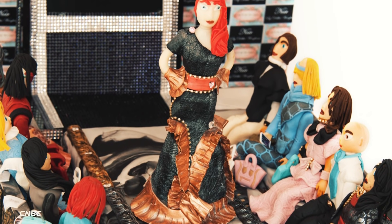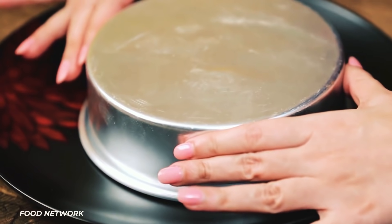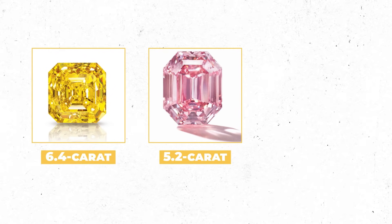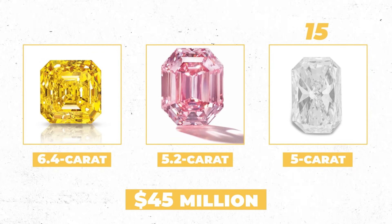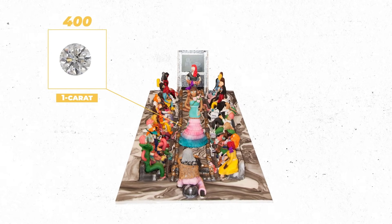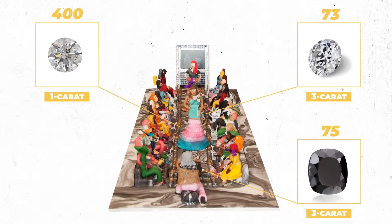So how is it worth 75 mil? The cake itself featured flavors like Madagascan vanilla bean, chocolate truffle cream, and Belgian chocolate. But the real value comes from the 4,000 diamonds included, such as a 6.4-carat yellow diamond, a 5.2-carat pink diamond, and fifteen 5-carat white diamonds — those diamonds alone cost around 45 million dollars. On top of that, the runway itself was made of 401-carat and 73.3-carat white diamonds, and it also featured 75 3-carat black diamonds. So yeah, 75 million is making a lot more sense now.